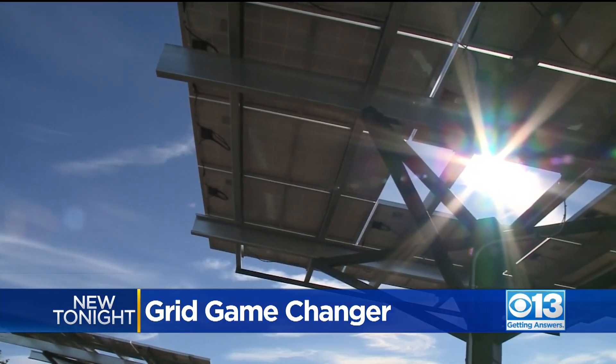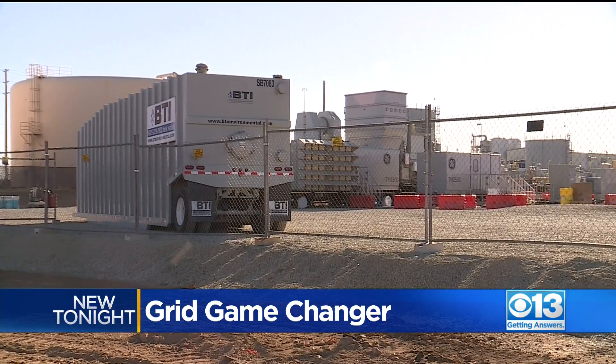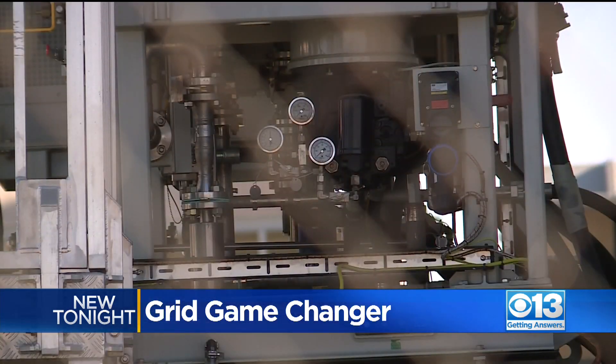Unlike solar, these plants use natural gas and are available 24 hours a day, but they will only be used during times of peak demand.